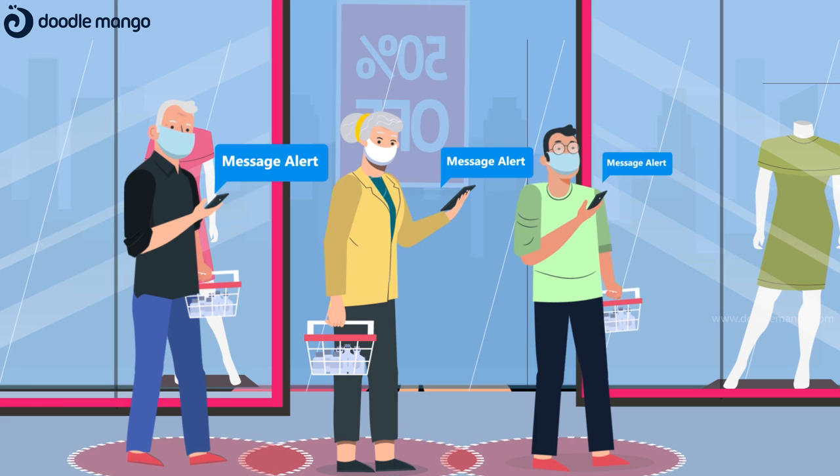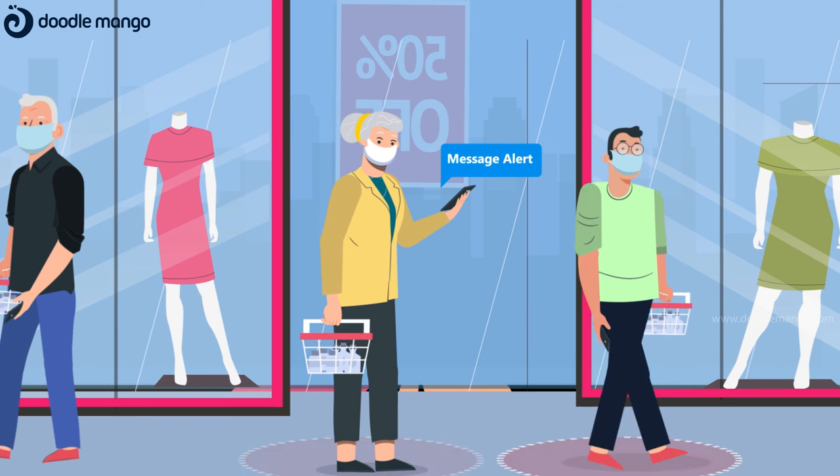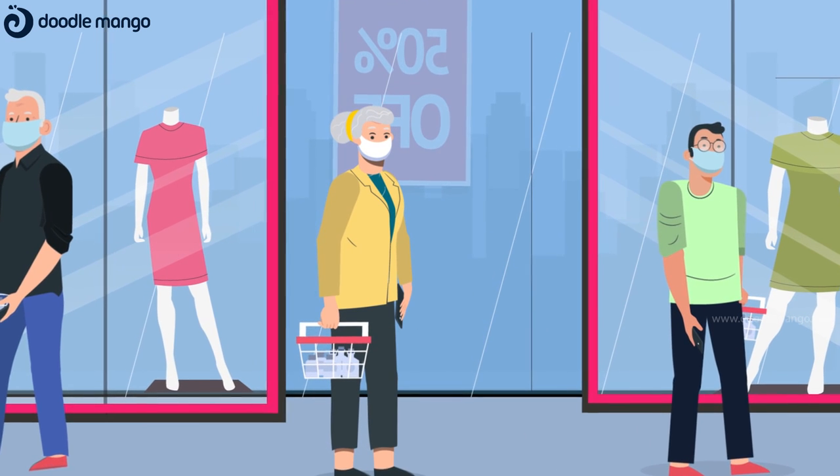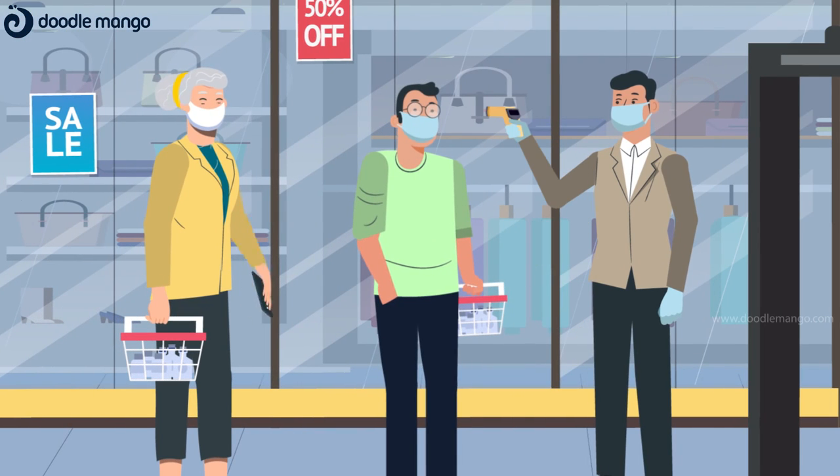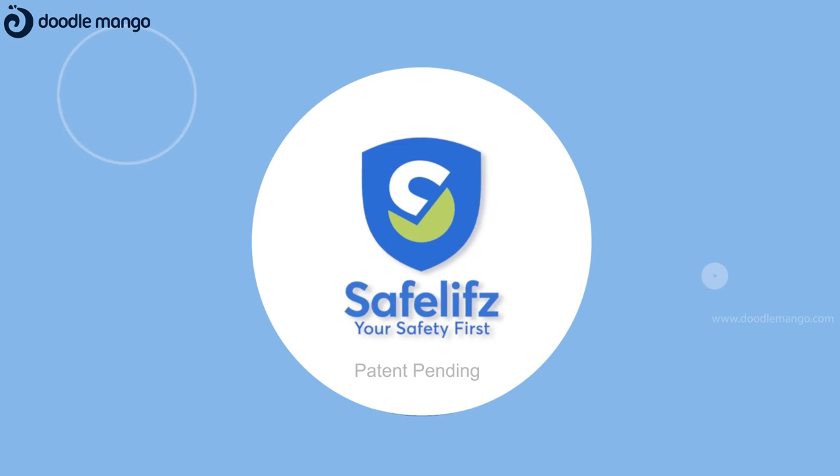Besides, proximity alerts will be generated when nearing the buffer area without disclosing the identity, to ensure physical distancing. Start entering premises with confidence. Get in touch with SafeLifes, the best companion for your healthy life.